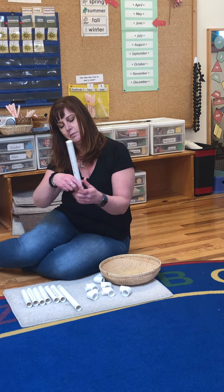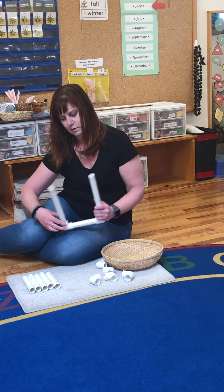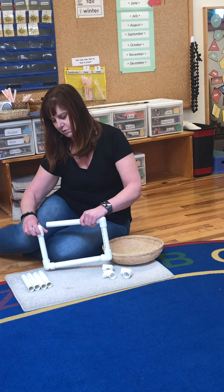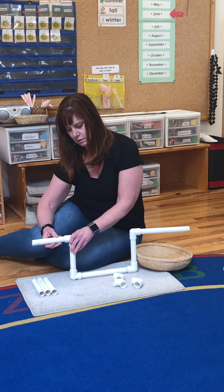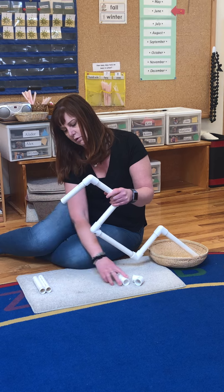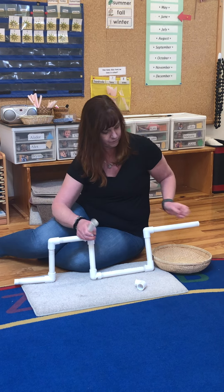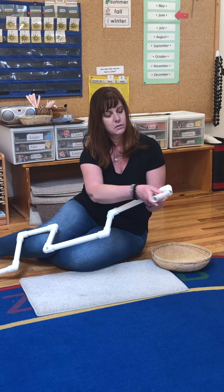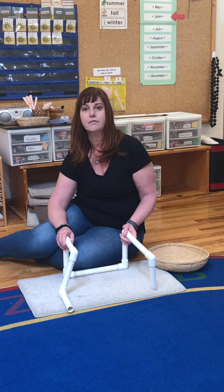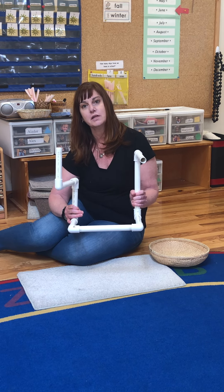The nice thing about this is the kids can put the elbows together to create a shape. They enjoy making different shapes with this — like obviously you can make a square, but you can turn this and make a really cool creation. I encourage the kids to use this on the floor because if you put it on the table, they do roll off everywhere. So it's a great floor activity for indoors and outdoors, and you could squirt some water down this too once it gets warm outside.